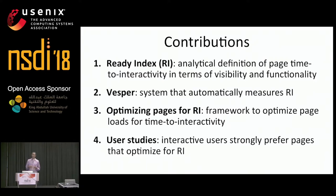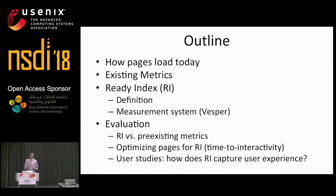Additionally, our studies show that optimizing a page load for ReadyIndex can also improve user experience, even for users that don't want to interact with pages, but instead only want to look at them. As a quick outline for the rest of the talk, I'll first discuss how web page loads work today and how existing metrics evaluate them, then present a definition for ReadyIndex and explain how Vesper measures it, and finally evaluate ReadyIndex by answering several key questions about the metric.